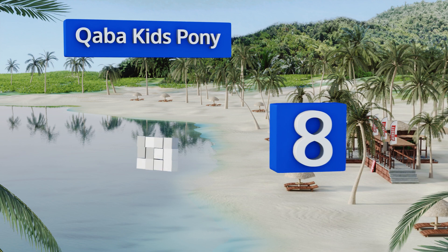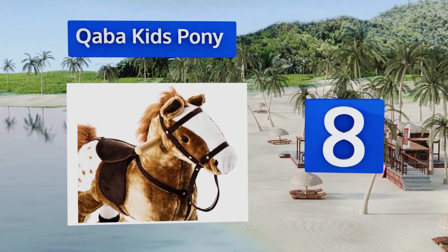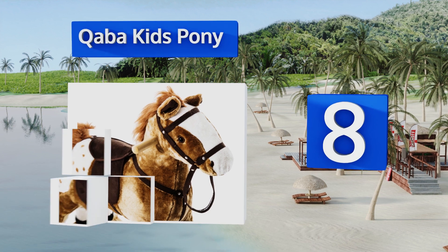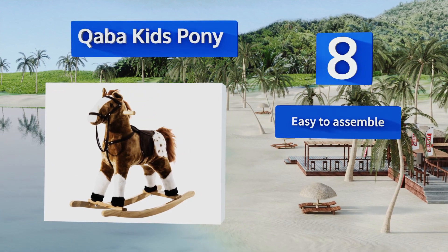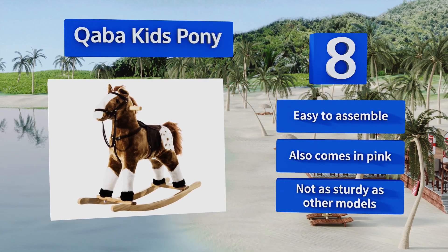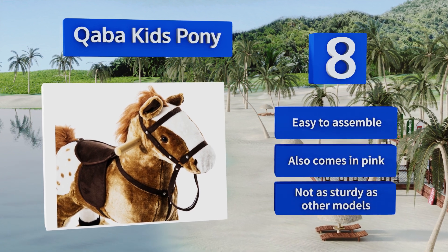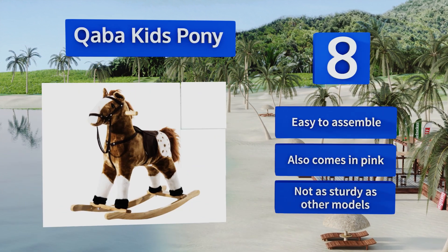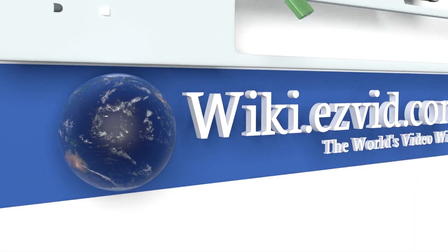Coming in at number 8, mounted on a metal frame with a soft plush exterior, the Qaba Kids Pony is very lightweight at only five pounds. The padded saddle provides a comfortable seat, and it also features a studded harness, bridle, and reins that kids can hold on to while they ride. It's easy to assemble and also comes in pink. However, it's not as sturdy as other models.